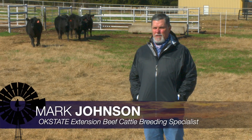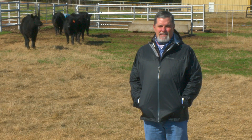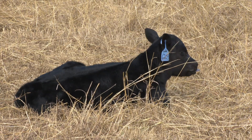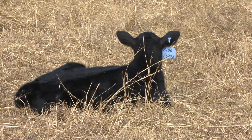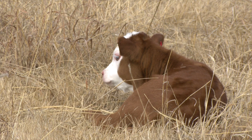Good morning, Oklahoma. We're out here at the Purebred Beef Cattle Center at OSU today. We've got beautiful sunshine. It's the kind of day that gets us excited about looking at spring calves and thinking about how those matings we made last year worked and thinking about marketing decisions on those calves down the road.